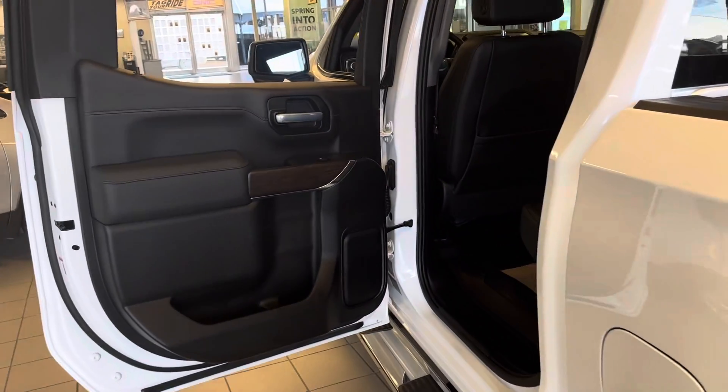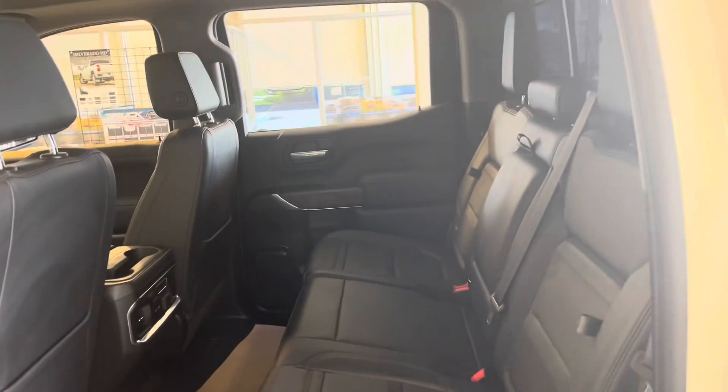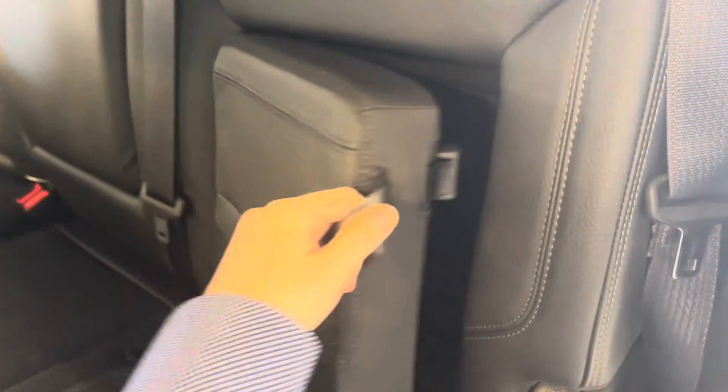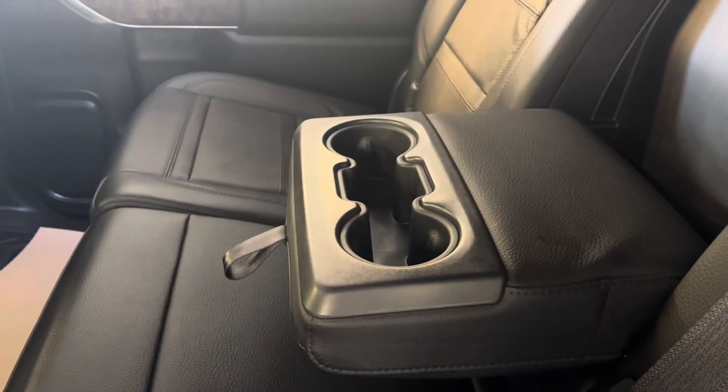Going into the rear of the interior, you can see a large spacious room for three. On each of the outside seats, there's a hidden cubby in the seats that I like to put snacks in on road trips. And in the middle, you pull down for armrests and cup holders.